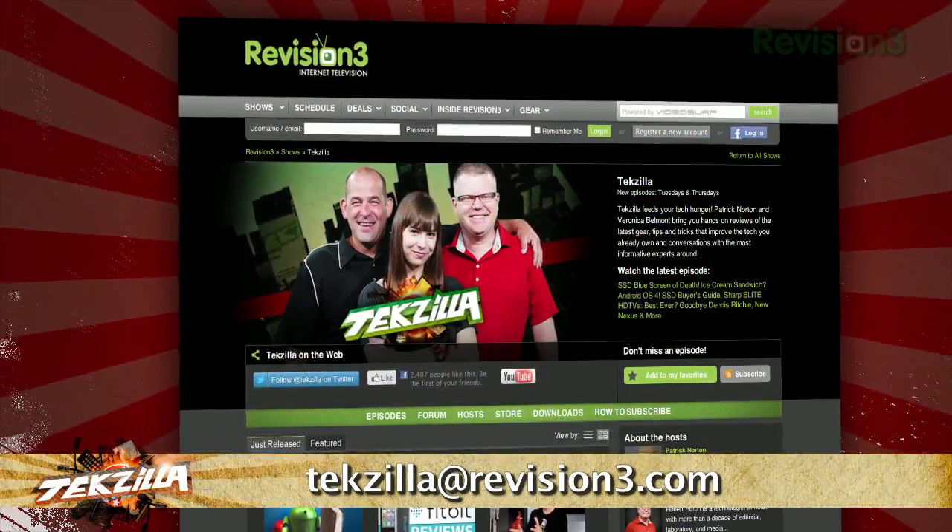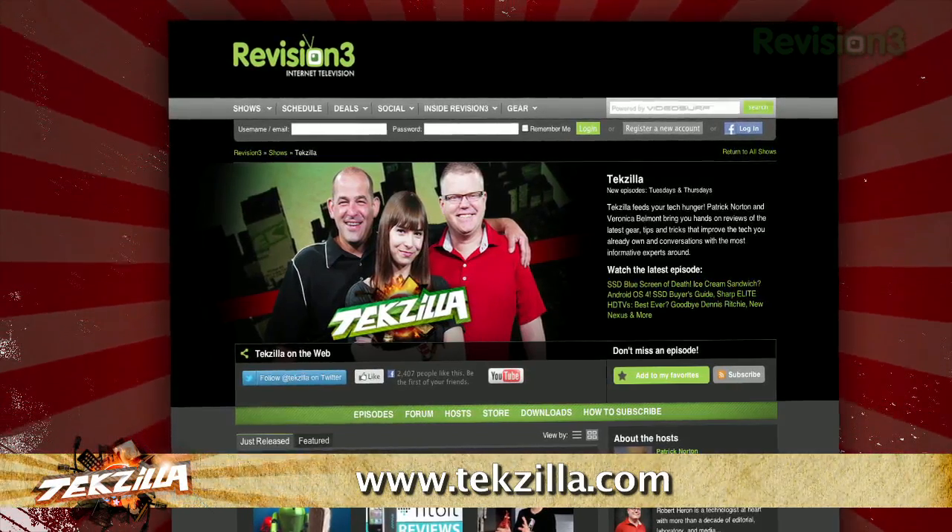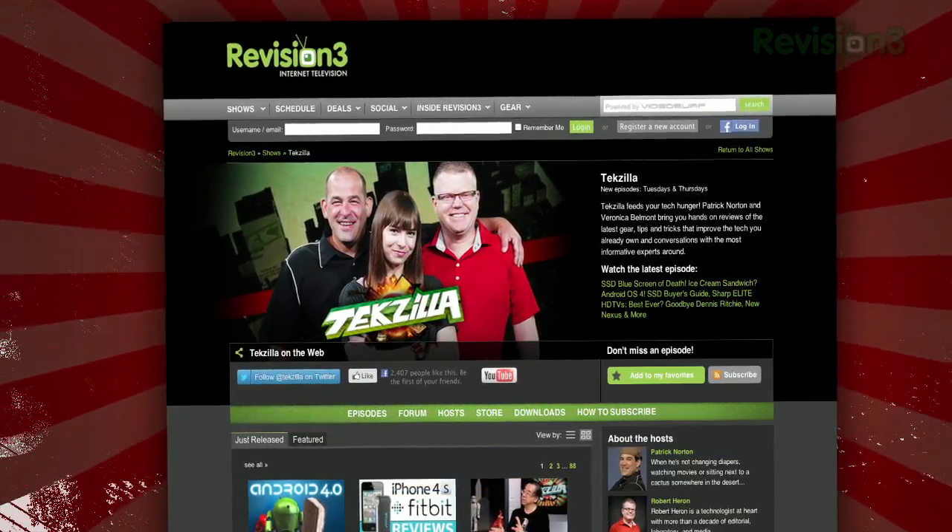Now if you've got a tip for us to pass along to the rest of the TZ crew, email us at tekzilla@revision3.com. And as always, tekzilla.com is the place to find more tips, tricks, product reviews, and how-tos.